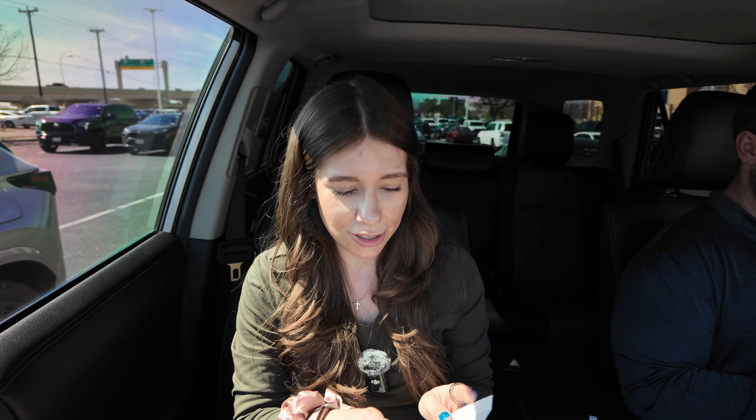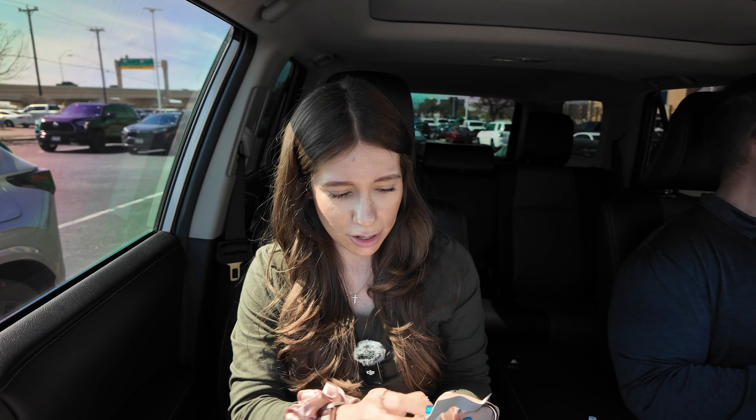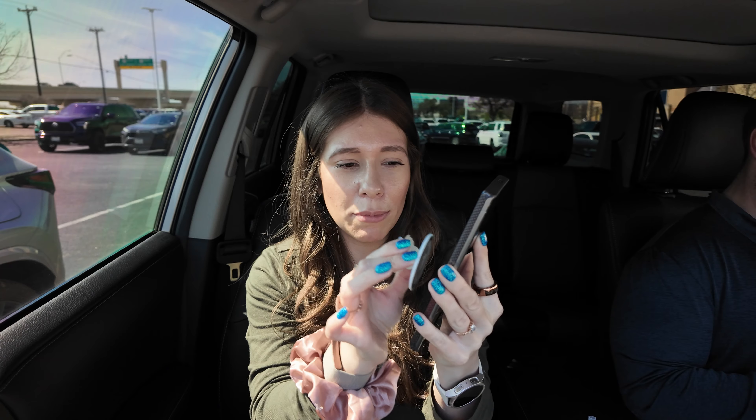So this is what we actually came for — it's just a popsocket. This is a MagSafe popsocket, like what you'd use with an iPhone, but the Pitaka cases are MagSafe compatible.